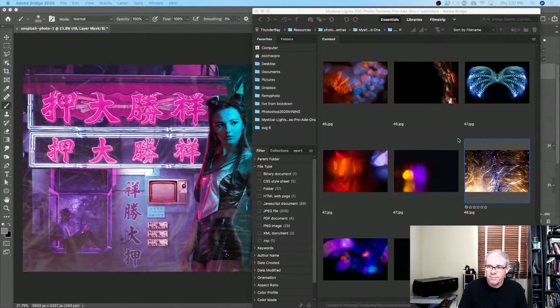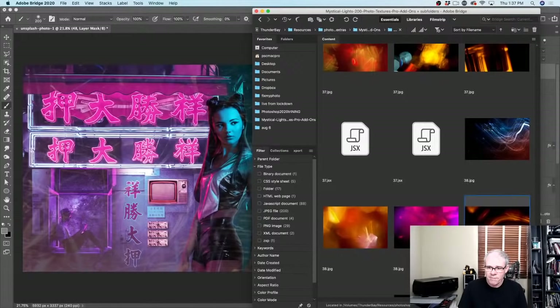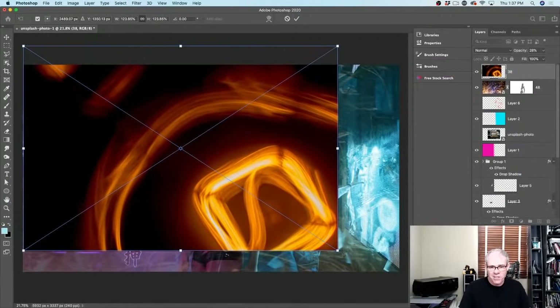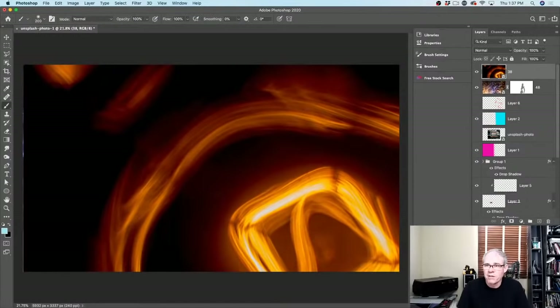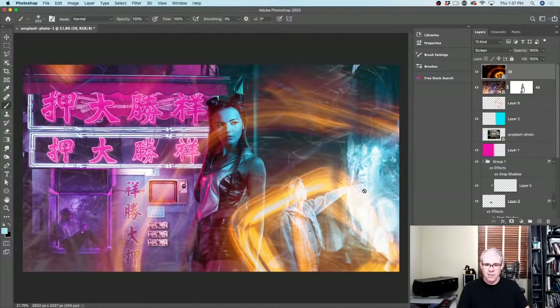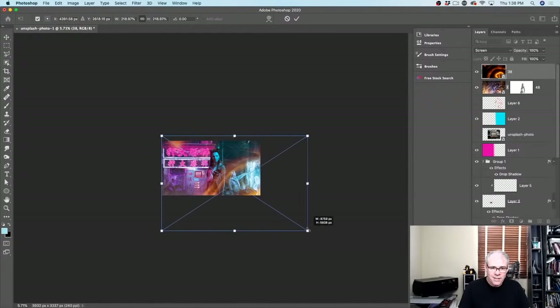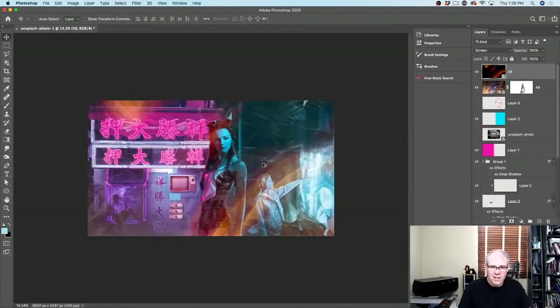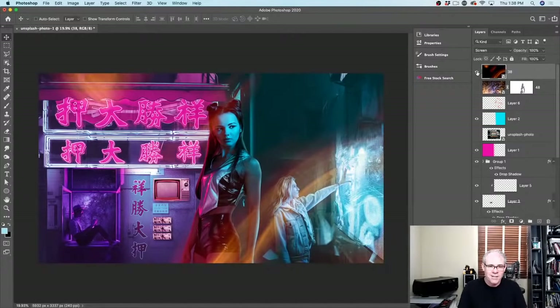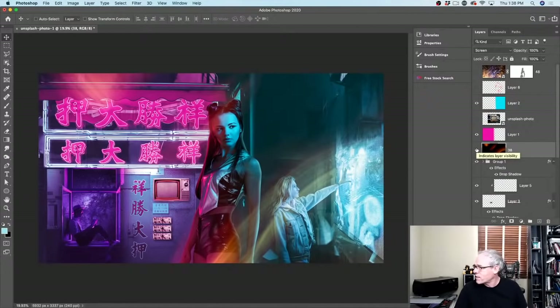Let's have a look at some other overlays in Bridge. There are all kinds of interesting ones we could be applying. How many of you guys use these kind of things? Let's try this one — I'll drag it in and go into screen modes. Oh wow, that's kind of trippy, kind of interesting. I'll make it bigger with Ctrl+T. If I drag it under the color layers, it takes on the colors of the rest of the image. And that's actually kind of looking pretty neat.